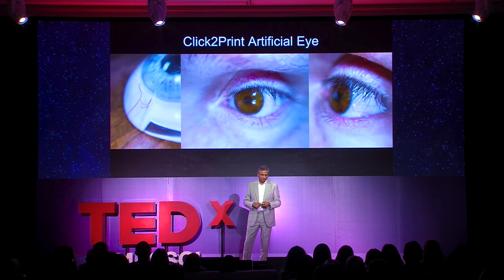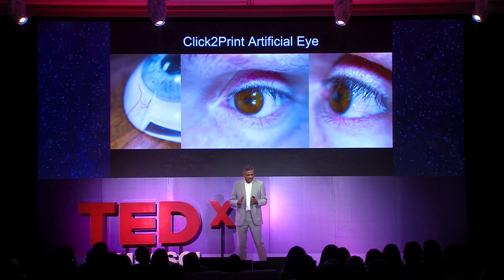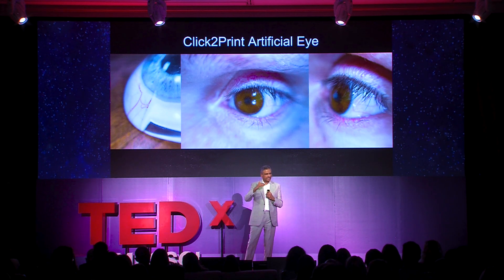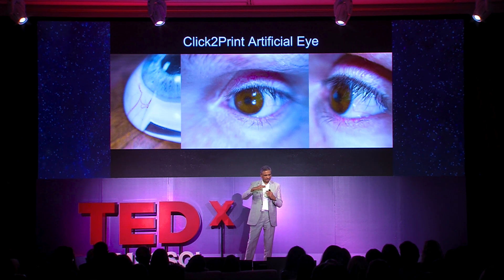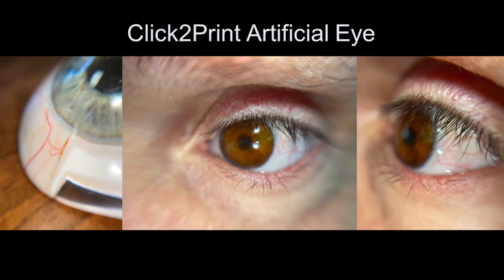Here are some of the results. We call this the click-to-print artificial eye. On the left you can see a part-manufactured one — made layer by layer in the color for each area. It has the veins of the eye. The iris isn't a flat disc; it actually has the crypts and elevations, and that is mimicked in this. The cornea, the clear part of the eye, sits over that. And there's depth to it — when you look at it side on, it looks more realistic because of that depth.